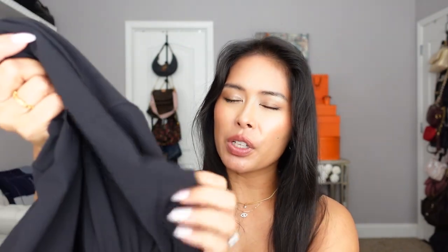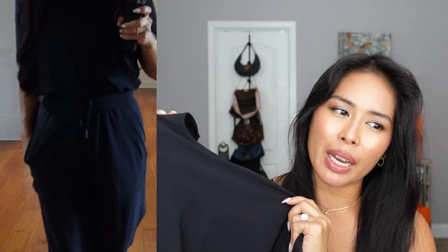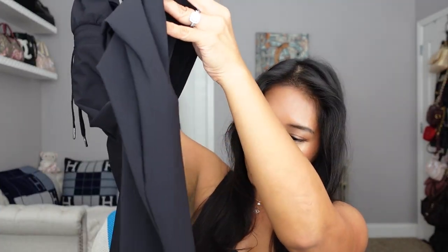Next up is this jumpsuit from the brand Sweaty Betty — not such a funny name! I've always seen this brand; it's an athleisure/yoga brand you can also use to work out. The material is very stretchy but smooth, like a stretch jersey. It's called the Explorer Jumpsuit and it is so nice. I live in jumpsuits and rompers — in the summer I wear rompers, and in the fall I warm it up with a full-pants jumpsuit.